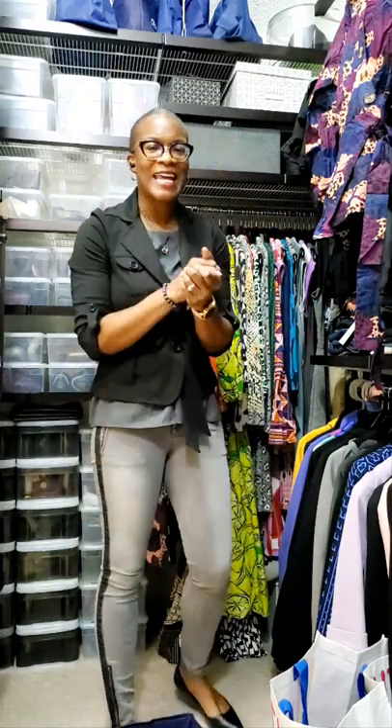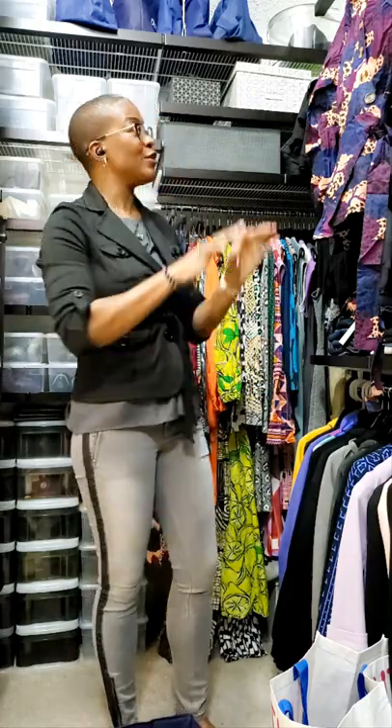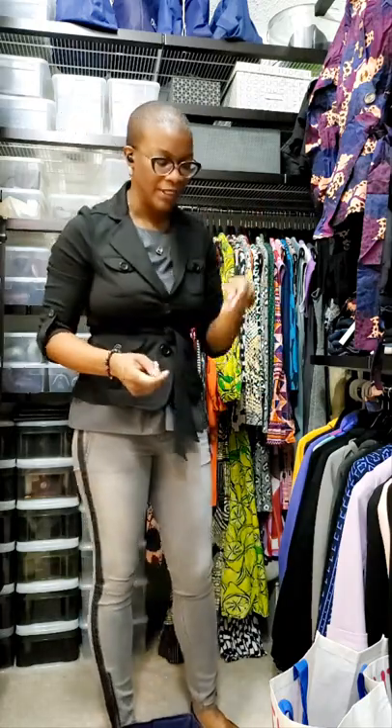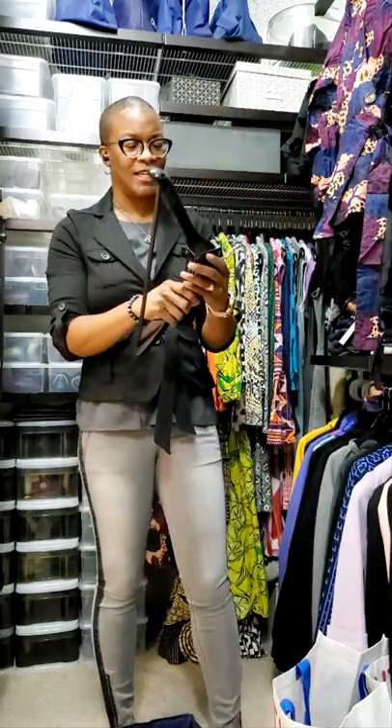You need hangers that look alike or are similar — uniform — to make your closet look really good. Knowing that, we just got in another blazer, so I went out to the Container Store and picked up a coat hanger with a ripped bar.